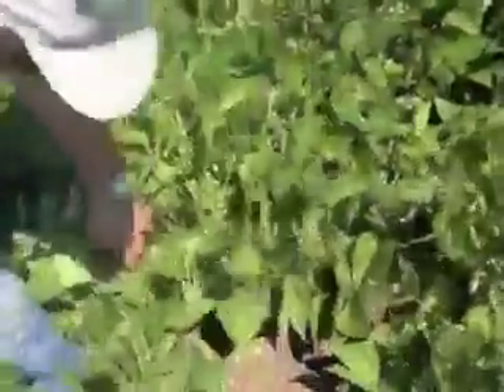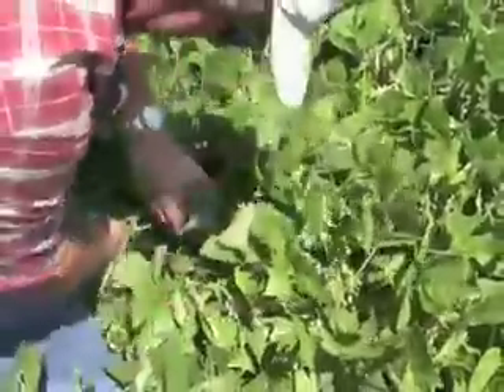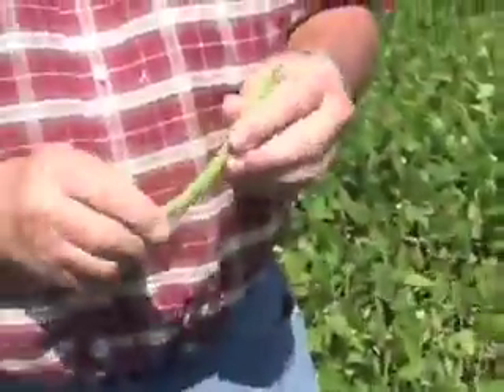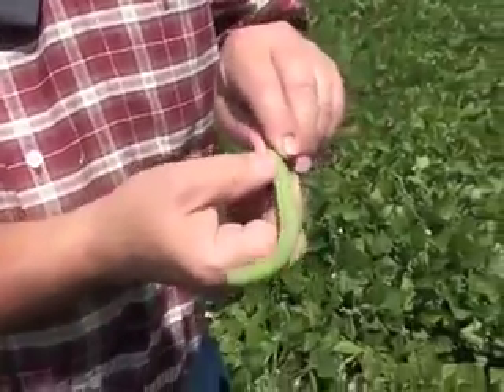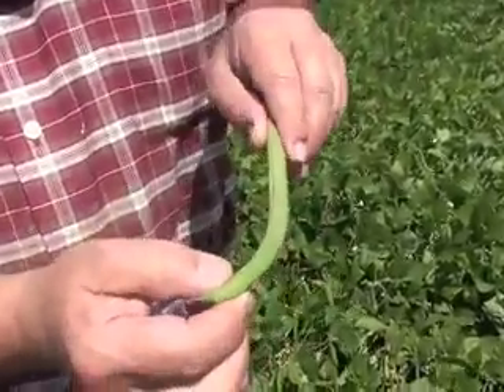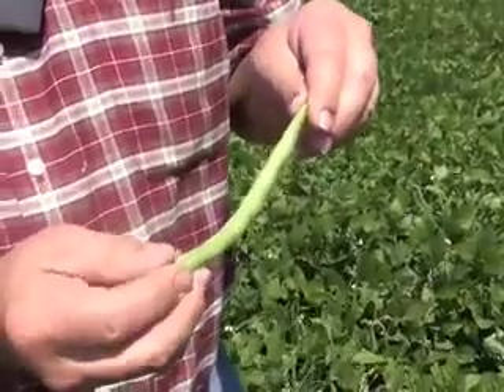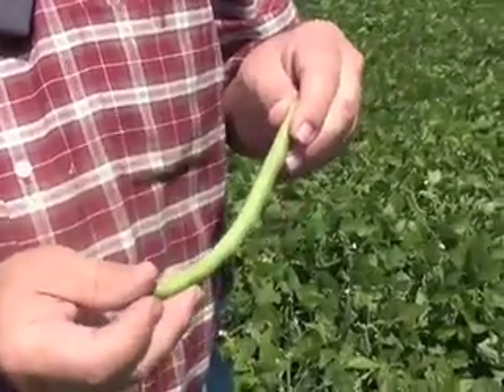Can you grab one of those beans and show me a pod that's an example of what you're looking for? From my perspective, this is a good pod. You can see it's filled — it looks like it'll have six full-size beans in it. If every pod were like this, that would be a really good crop.